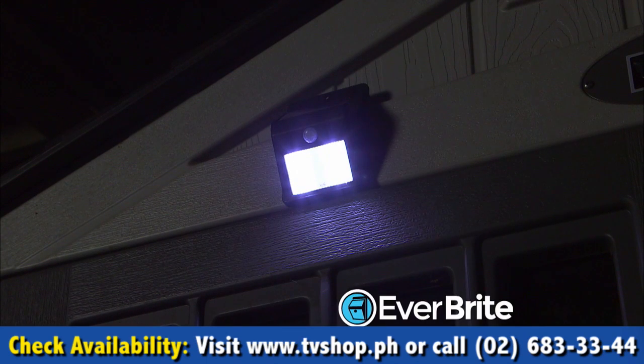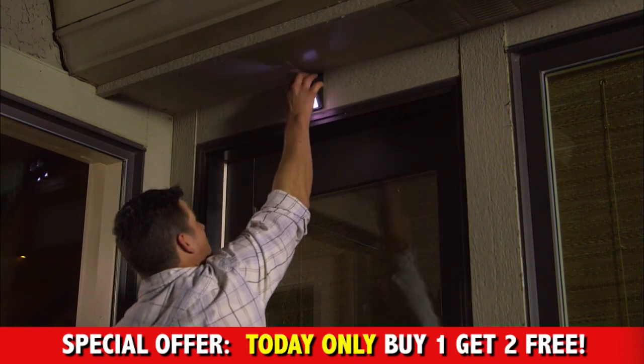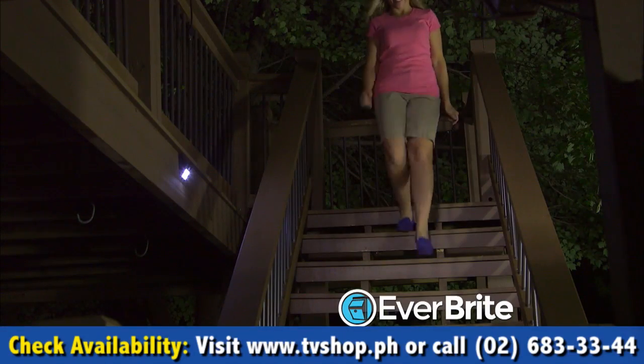Now you can put a light wherever you like. Go from this to this with Everbright. Hang it over the door so you see your way in. Brighten up that dark walkway or path. Or light up those steps so you're safe and secure.